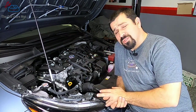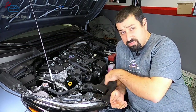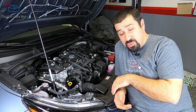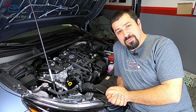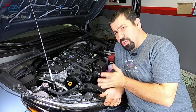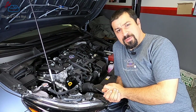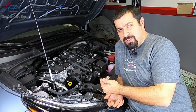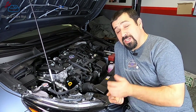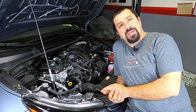A few things specific to this engine: there's no starter. It just fires up to life because MG1 — the motor generator connected to it — just spins it and it comes right up. Every engine has to have a water pump. On the older ones there was a belt-driven water pump. In the newer ones, starting generally with the third-generation Prius, they switched to an electric water pump.